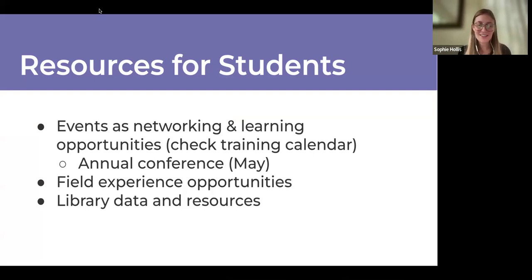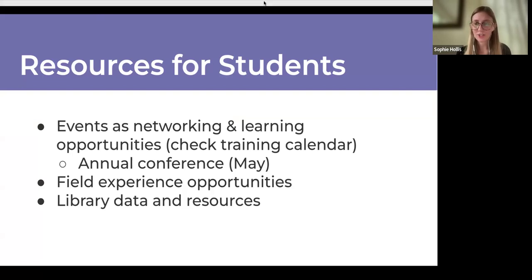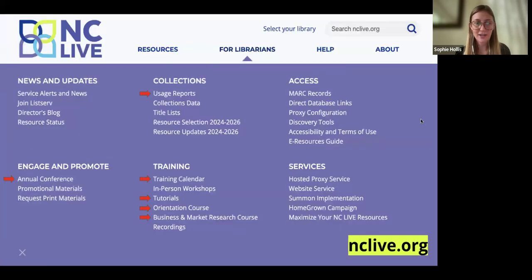Besides using the resources themselves, we have tons of information about libraries and their usage data that anyone can download at any time. If you're working on a research project for a master's paper, or you want to see what resources are popular at a library before an interview, you can get all that information from our website.